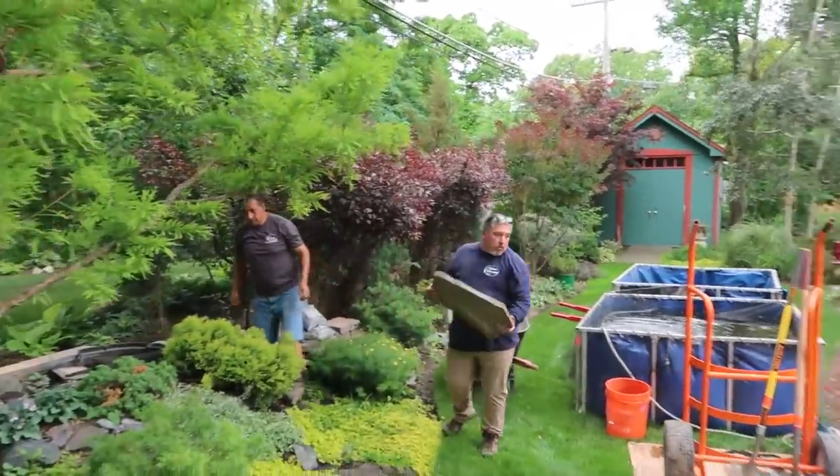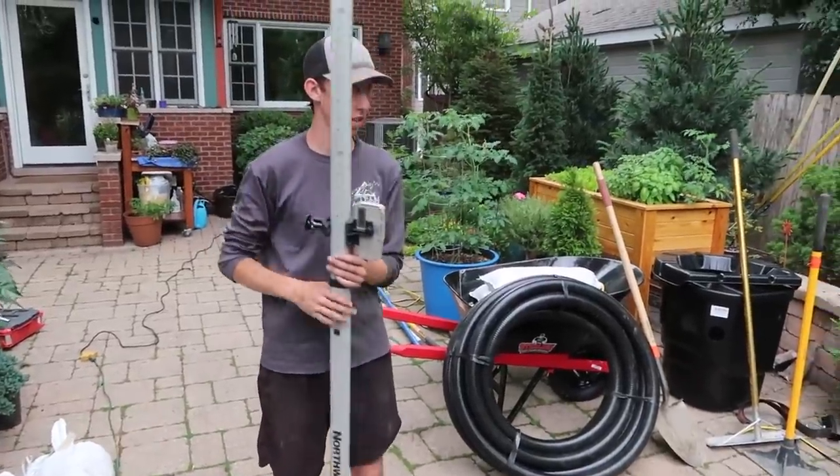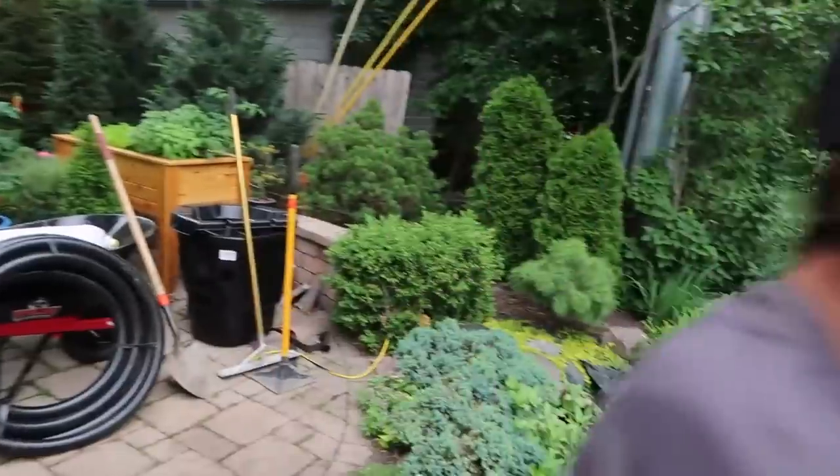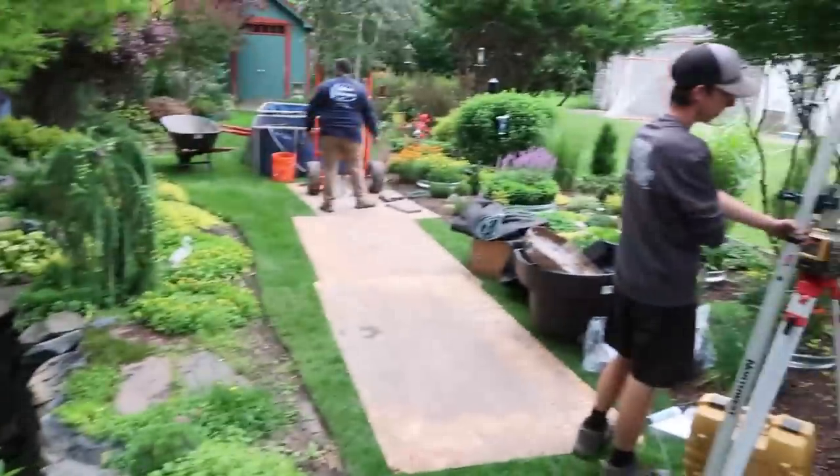We're going to go ahead and get started. You can see Luis and Joe behind me are already starting to demo the waterfalls. Jack's over here setting up the transit to establish water levels so that when we go to set up the skimmer, we make sure we set it at the proper height.